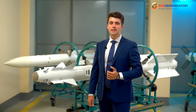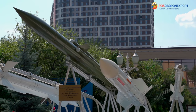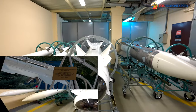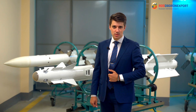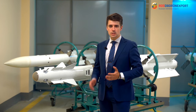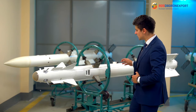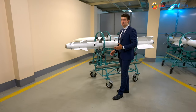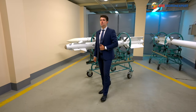Good day, ladies and gentlemen! We are glad to welcome you at the facilities of the Wimple State Machine Building Design Bureau, which is a part of the Tactical Missiles Corporation, where more than powerful guided missiles are manufactured. Today I would like to introduce you the RVV-MD Short-Range Air-to-Air Missile, developed and produced by Wimple State Machine Building Design Bureau.